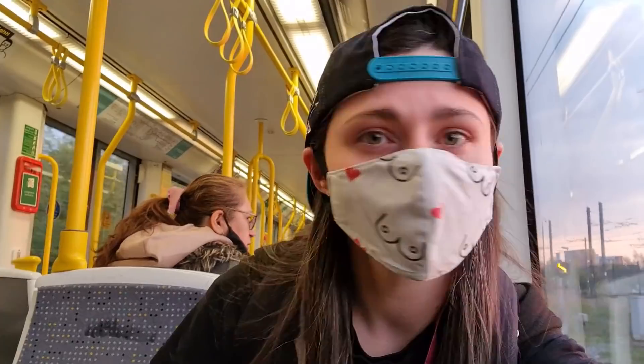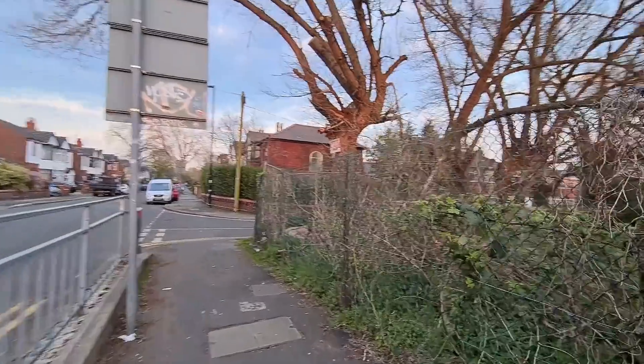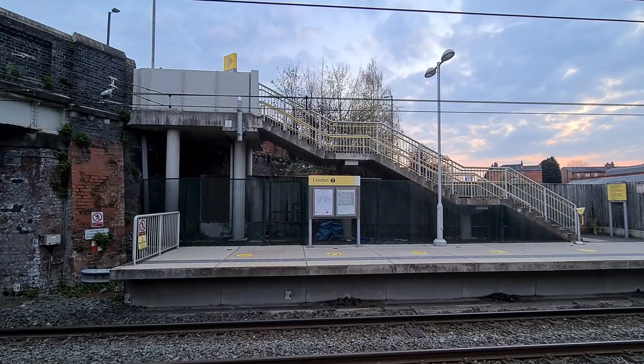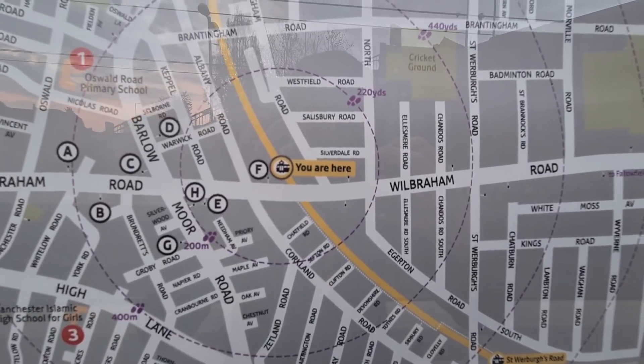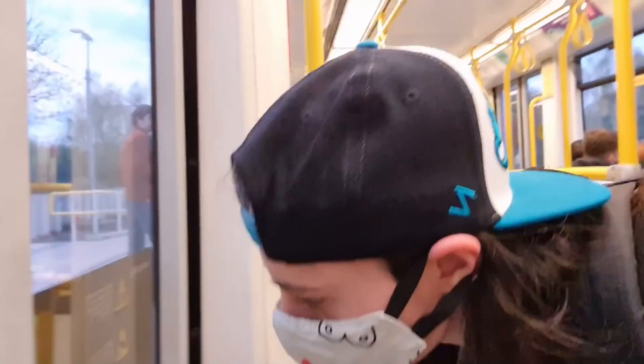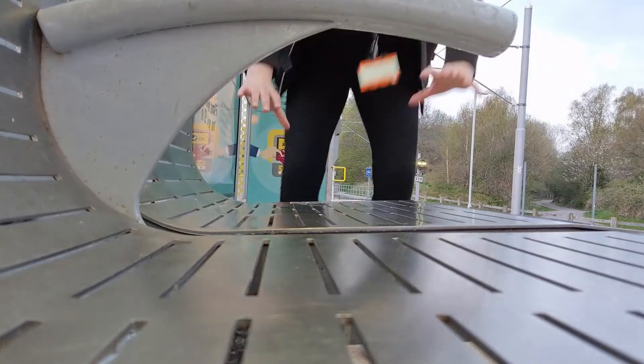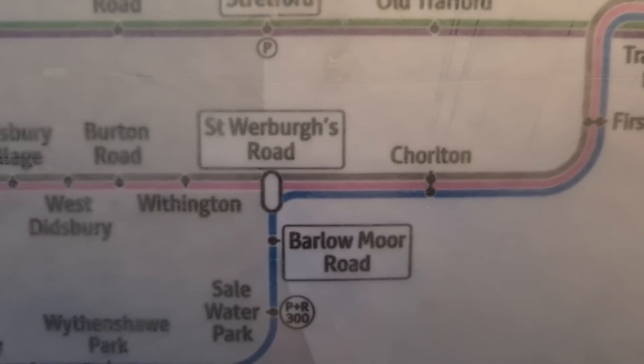Back at Trafford Bar again — hello, didn't expect to see you twice in one day. And off 31-09. Firswood — two platforms. It's around streets and some allotments. Off 30-26. Chorlton — around here there's shops and houses. It's two platforms. Just got off 30-62. St Werburgh's Road — two platforms. It's on the border of zones two and three.